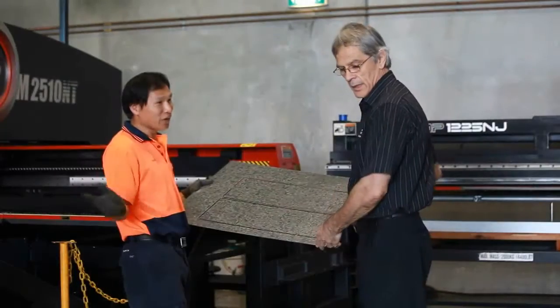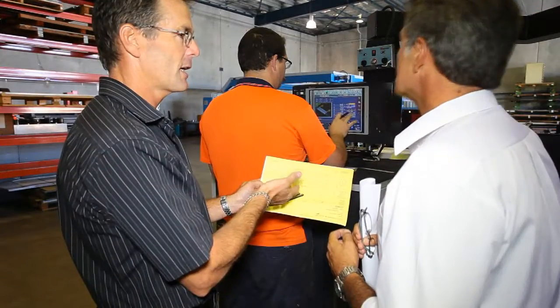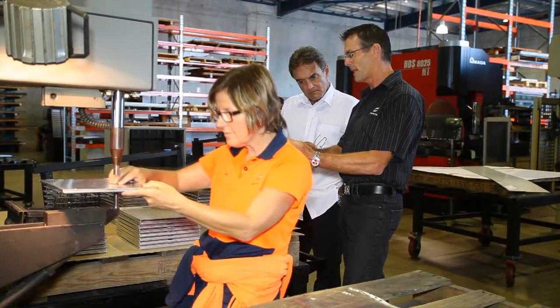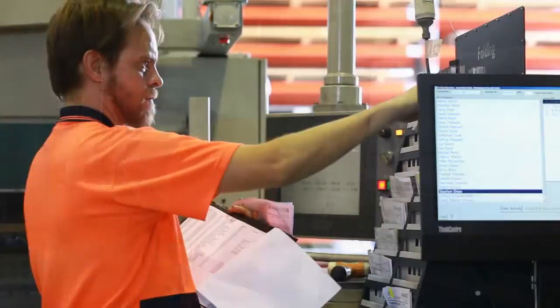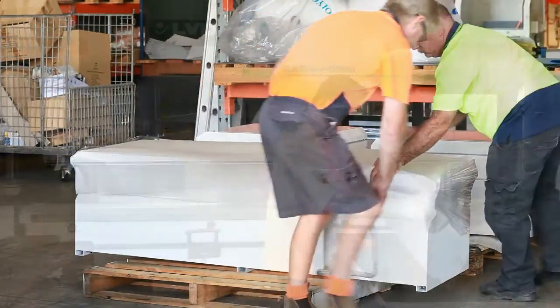Our quality control systems are second to none. Once your job is entered into our enterprise resource planning management and manufacturing system, all the required data from each operation is recorded and monitored. This provides complete control and traceability from the concept stage, quoting, design, manufacturing, accounting and packaging on every component we produce, right through to delivering the finished product to your door.